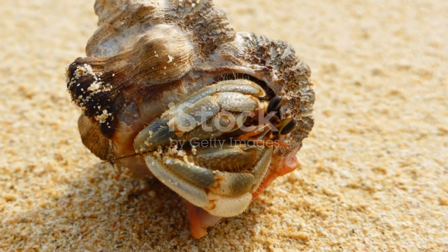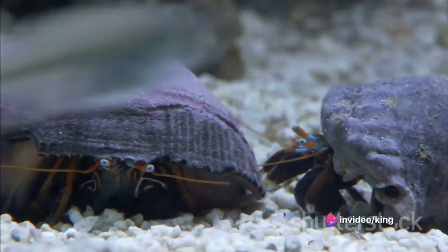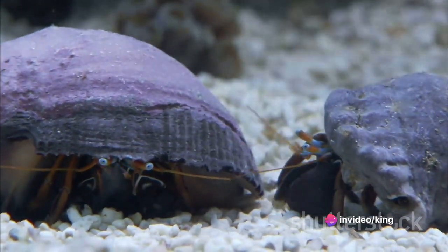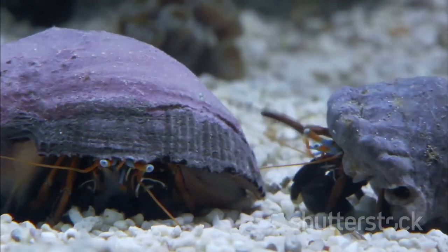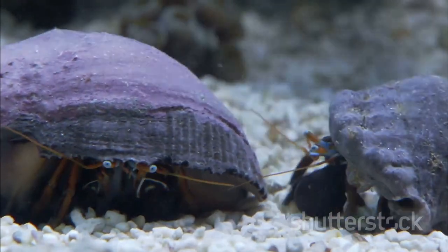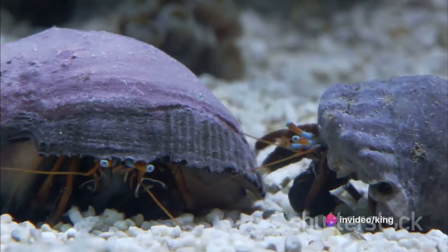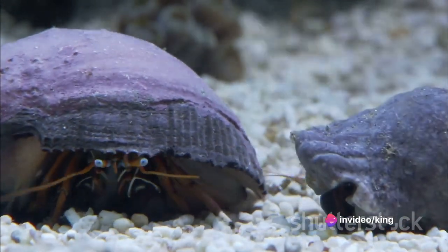But their role doesn't just stop at cleaning up. Hermit crabs are also part of a fascinating symbiotic relationship known as shell-sharing. By providing a home to anemones and pea crabs, they create a mutualistic relationship where all parties benefit. Anemones fend off predators with their stinging tentacles, while pea crabs scavenge for food scraps, enhancing the survival chances of all three species.